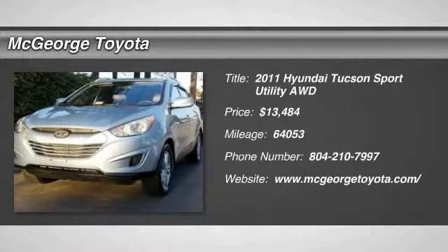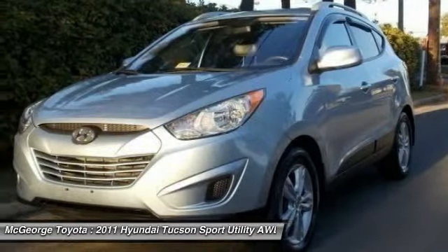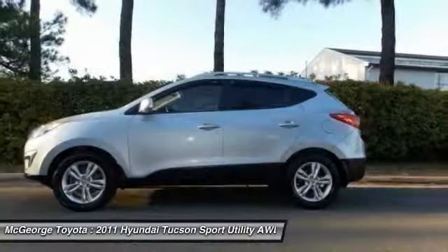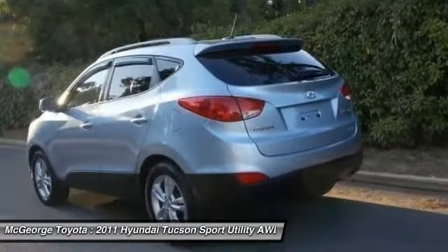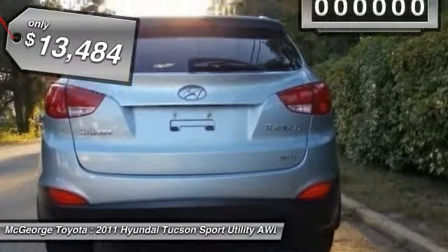The 2011 Hyundai Tucson. The Hyundai Tucson is Hyundai's first CUV to be designed in Europe. Tucson takes the boxy utility vehicle and transforms it with flowing curves, graceful lines, and style to spare. It's the future of the crossover and is priced below $15,000.